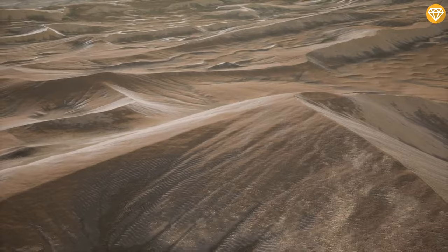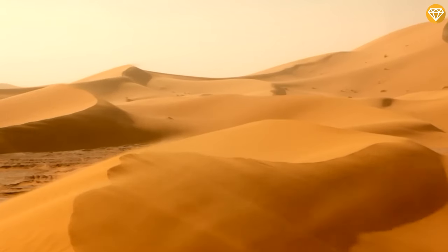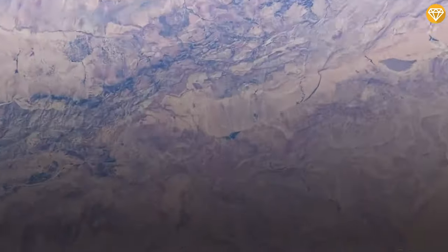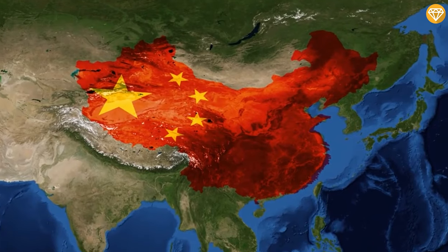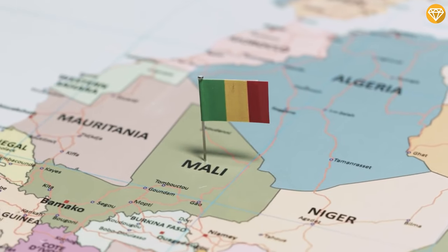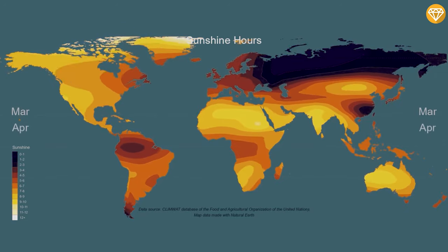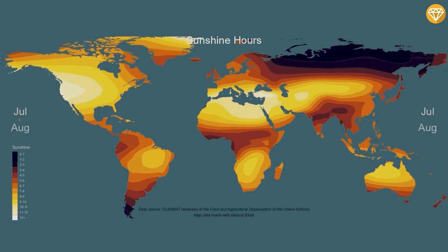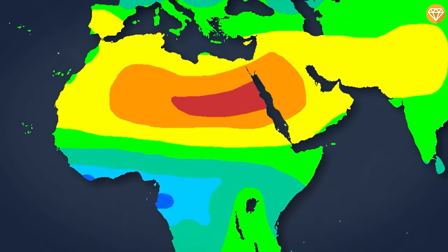The Sahara Desert is mostly sand. It doesn't have a defined surface and the winds make it constantly change, with hills turning into valleys and vice versa. That would definitely make it hard to bring solar panels into place. It's nearly the same size as China, spanning across 10 different countries in three different time zones, and it gets absolutely massacred by sunlight.